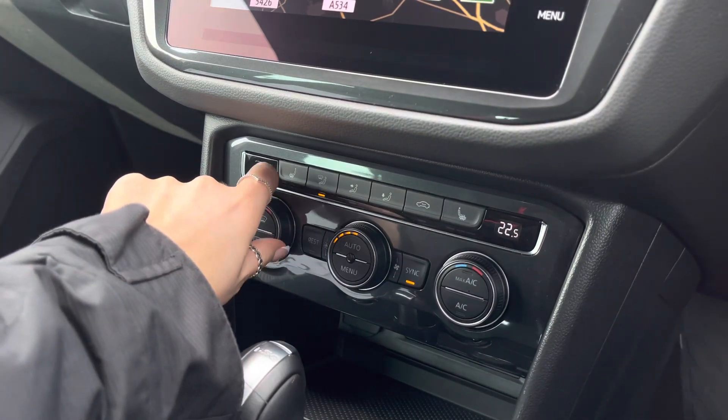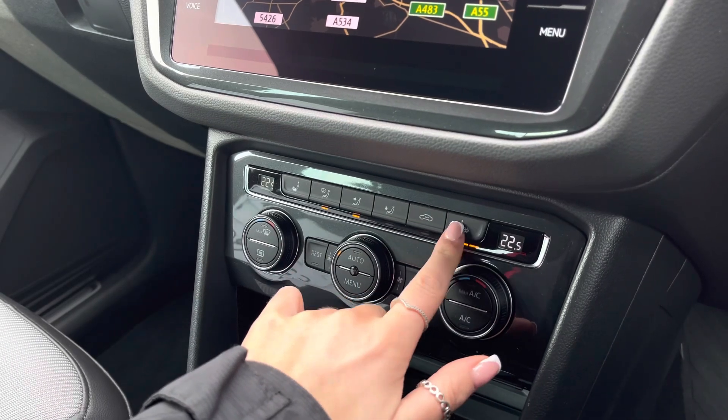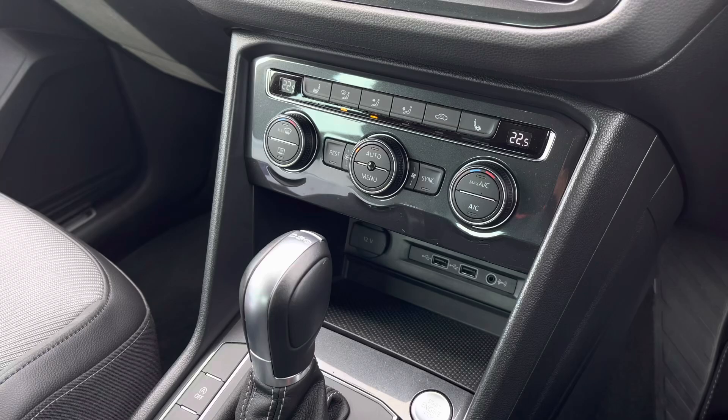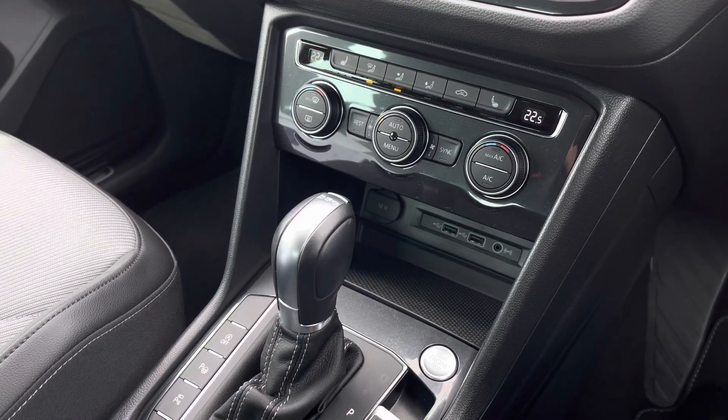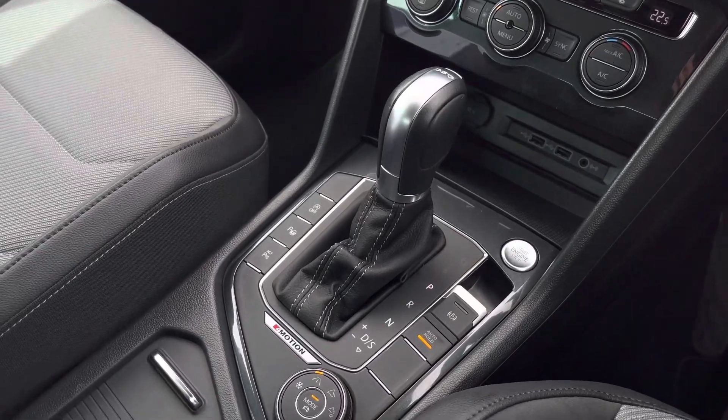Just below we can find the climate controls, which allow the driver and front passenger to be in charge of their own individual temperature settings, with heated front seating options either side. Just below we have a 12 volt socket, two USB ports, an AUX input, keyless start, automatic transmission and an electronic park brake.